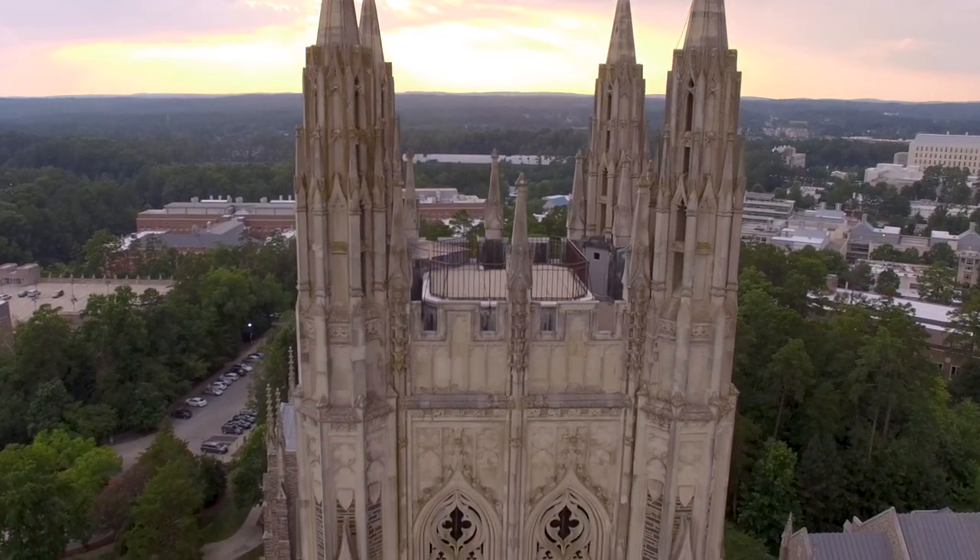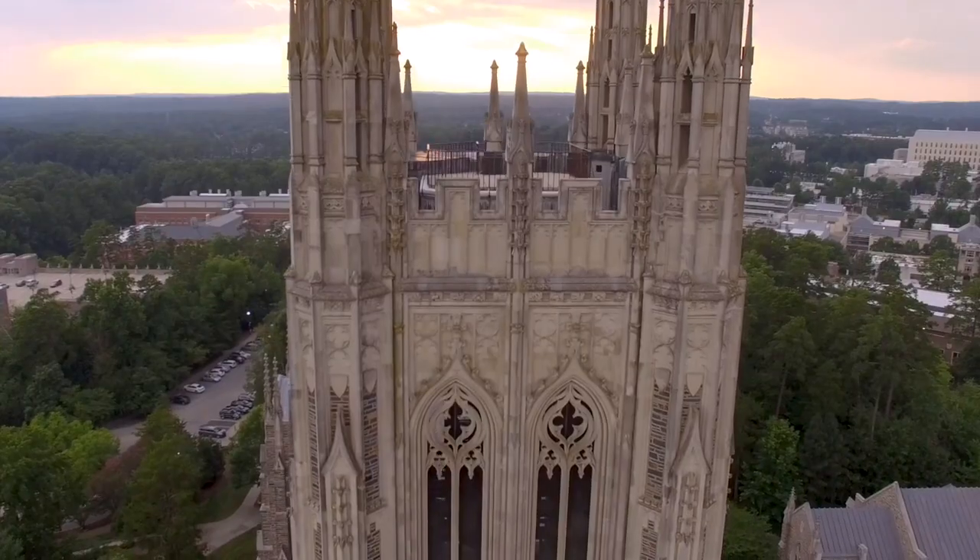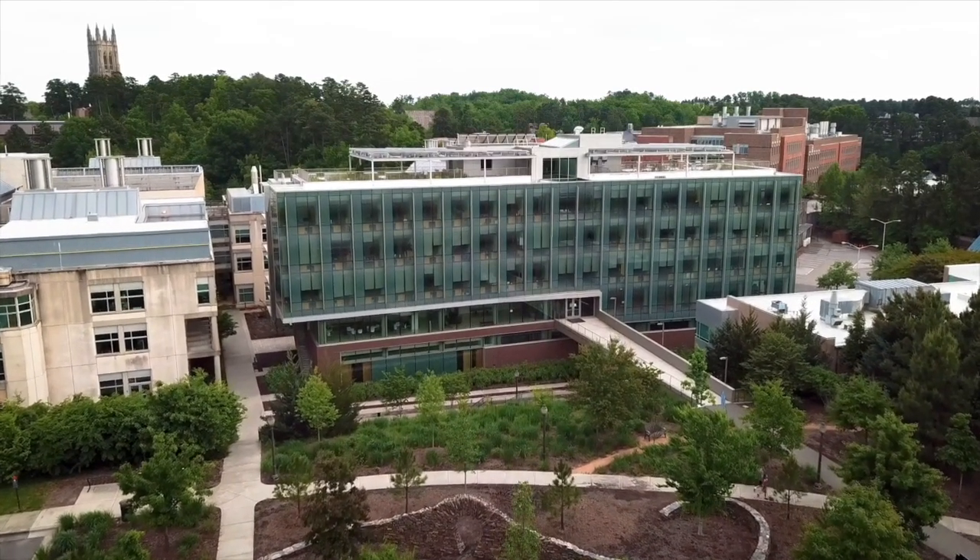I'm Jennifer Swenson. I've been teaching a remote sensing class here at Duke for 14 years. I'm John Fay and I am an instructor in the GIS program here at the Nicholas School.